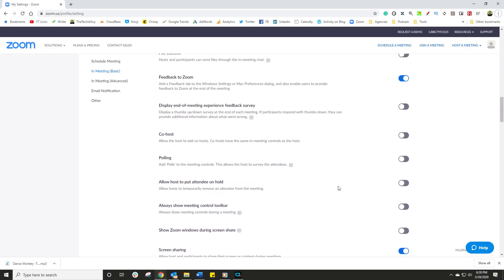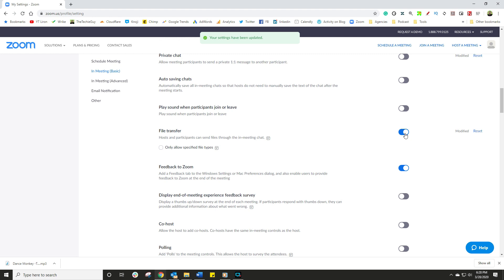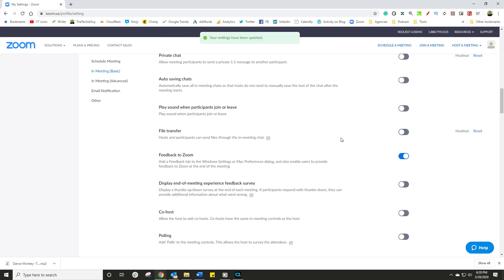Scroll up a little bit until you see file transfer. There really isn't a reason for Zoom to have file transfer — it's one sure way to get weird and wonderful malware into your organization along with some dodgy stuff. So just simply disable that.